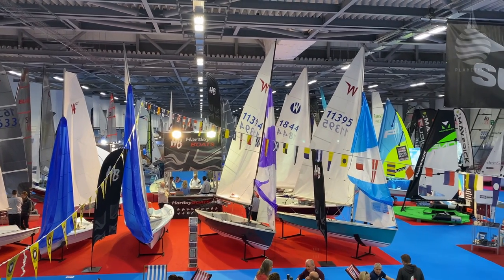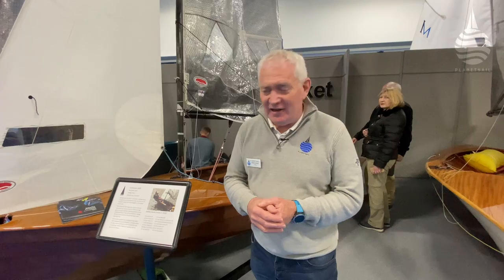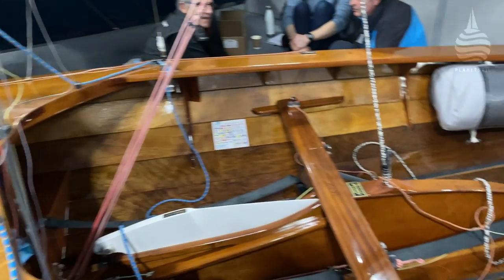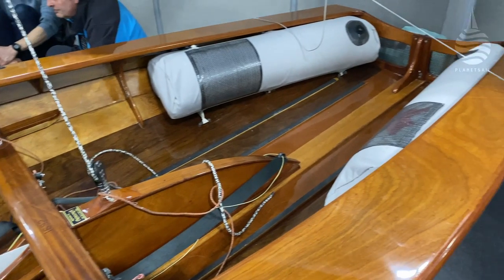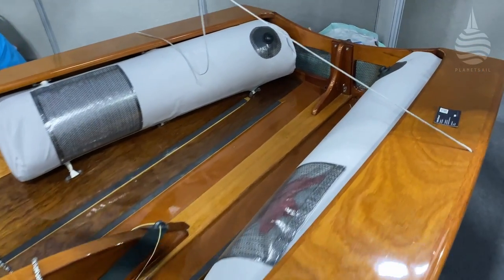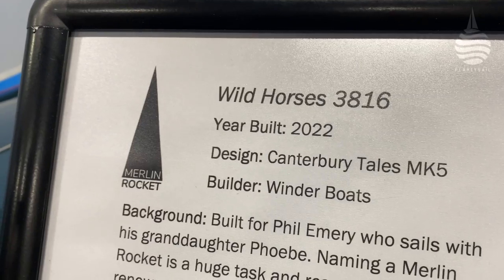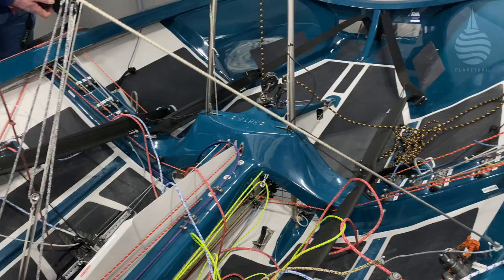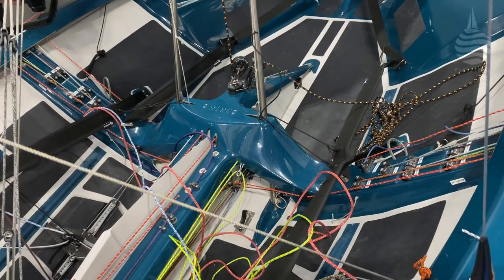For any dinghy show, one of the classes you have to come and see is the Merlin Rockets, because they are just works of art. Look how far they've come — this one was built in 1964. And this is where they've come to: Canterbury Tales 2022, the state of the art at the moment. They're absolutely gorgeous, a bit of a string fest when you look inside them, but absolute works of art.